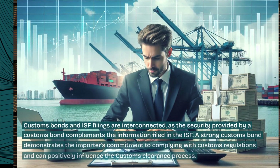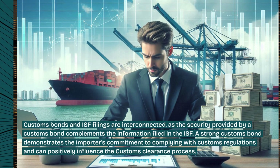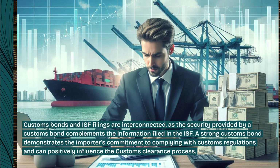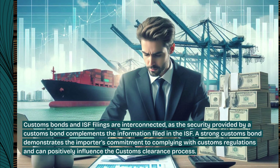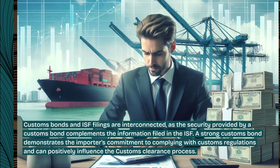Customs bonds and ISF filings are interconnected, as the security provided by a customs bond complements the information filed in the ISF. A strong customs bond demonstrates the importer's commitment to complying with customs regulations and can positively influence the customs clearance process.